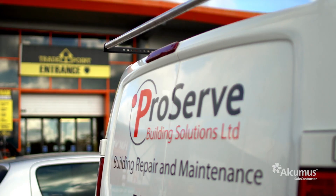ProServe do insurance repairs, flood and fire damage. Being a Safe Contractor member really helps the policyholders feel at ease after the turmoil they've gone through with their recent insurance claim.